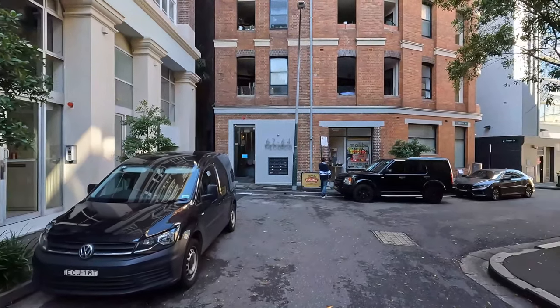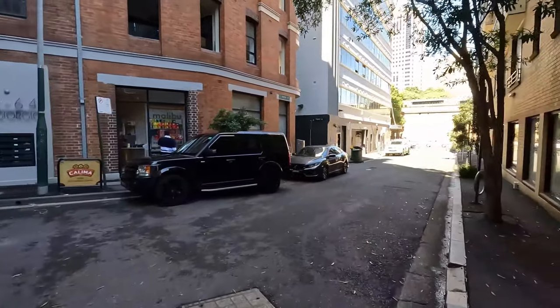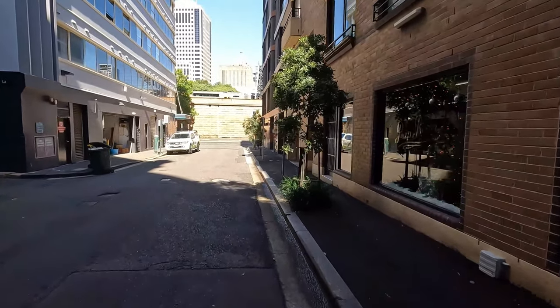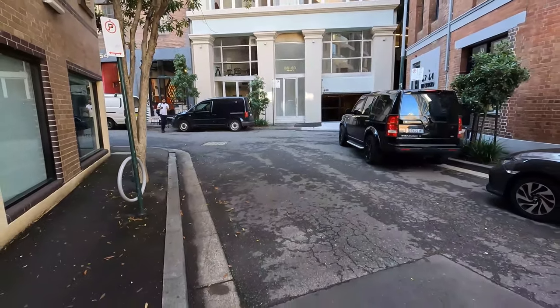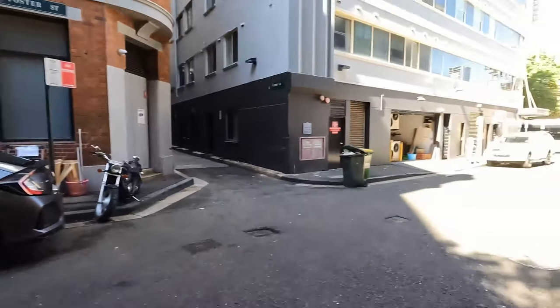As we flip around, Neo was getting shot at from that angle by Hugo Weaving, who played Agent Smith. Foster Street doglegs around and makes its way down to Elizabeth Street at the end there. Right here is where Neo and the lady who's ducking are getting shot at, which you'll see in the next clip.